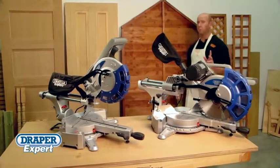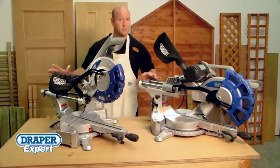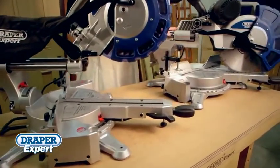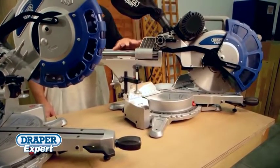If you're looking for a professional miter saw that provides high performance and precision, let me show you the latest additions to the Draper Stationery Power Tool range. These expert quality double bevel compound miter saws will suit the demands of any tradesman or keen DIYer.